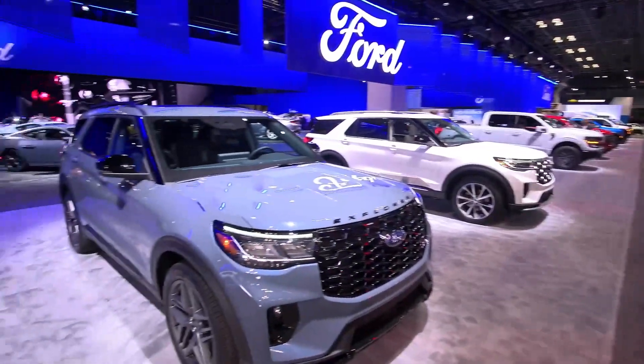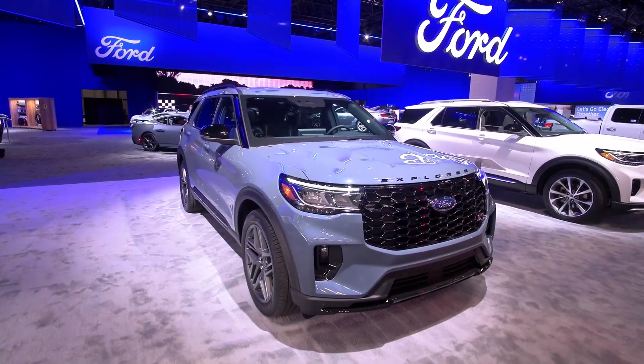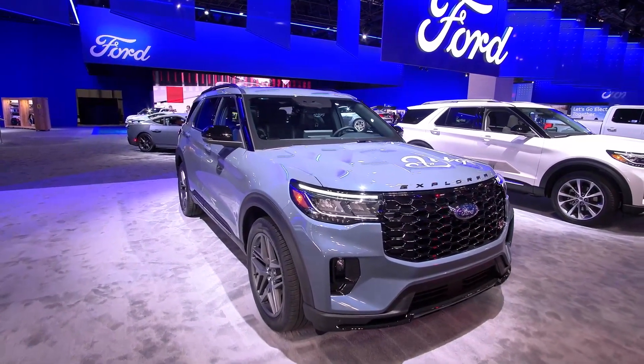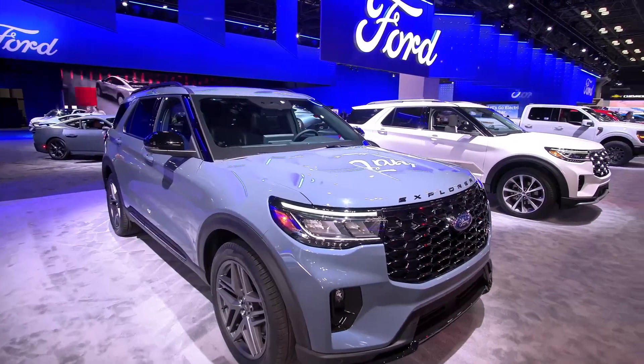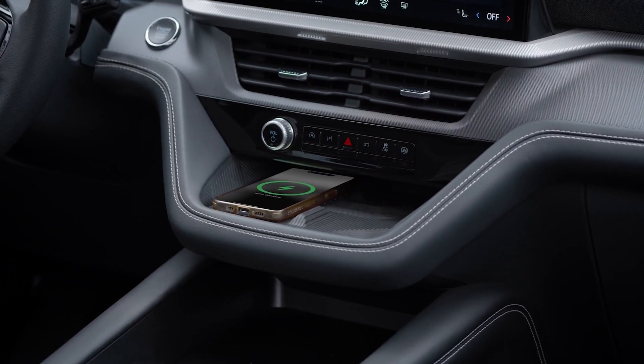Starting with this over my shoulder, this is the all-new Ford Explorer. You can see the exterior hasn't changed all that much because their consumers have said they love the look of this vehicle. On the inside, there's a complete overhaul of the Ford Explorer.